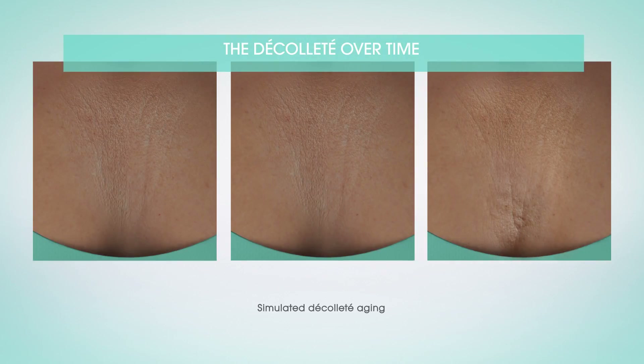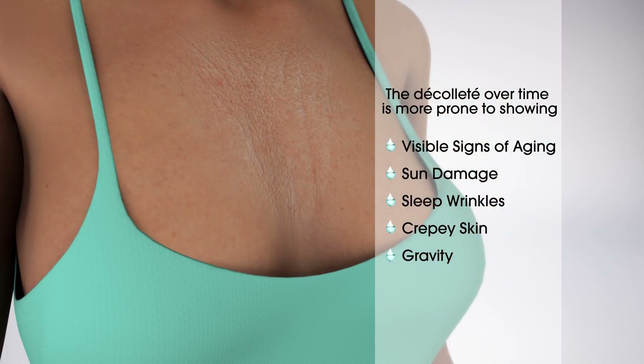I have so many patients who I see and they look beautiful from here and here, and then when you look at their decollete, it gives away their age. The decollete definitely ages faster than other areas on the body because it's thinner skin, it doesn't have as thick of a dermis to prevent the wrinkling, and the collagen density is less in that area.